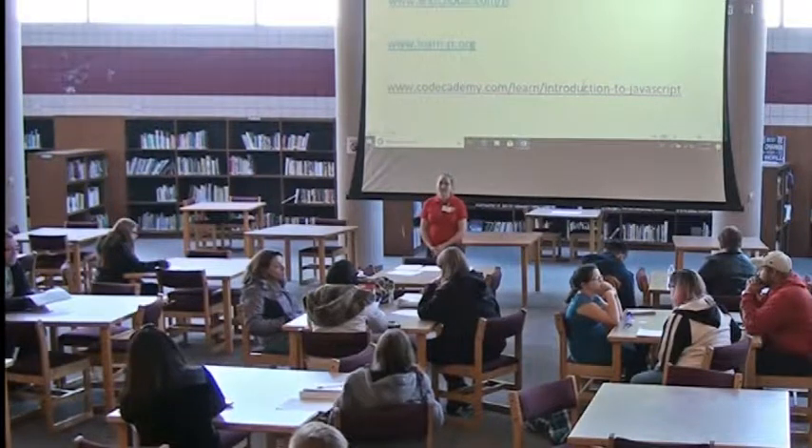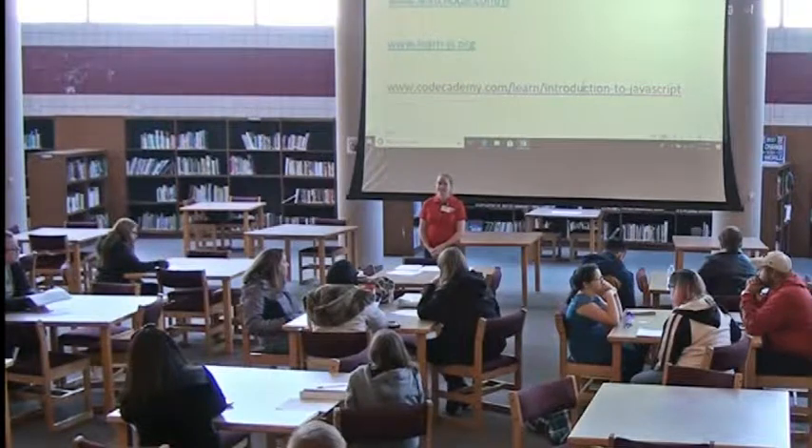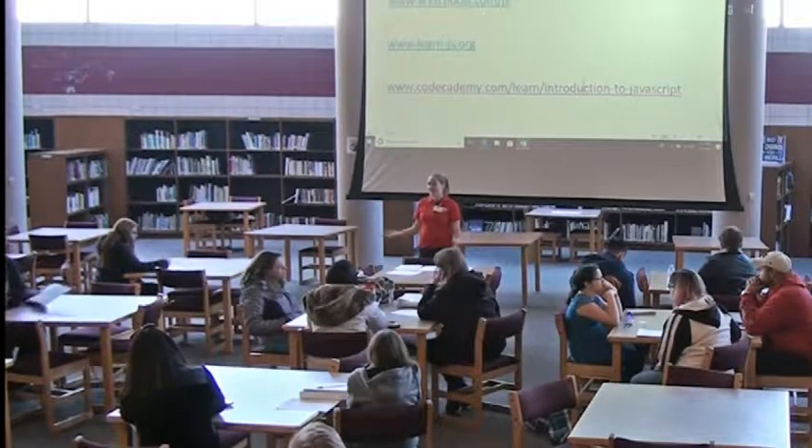Are there any more questions? Okay, well thank you for coming.